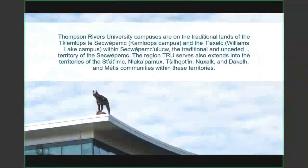First, I'd like to acknowledge that Thompson Rivers University is situated on the traditional lands of the Tecumlups to Shekwetmek within Shekwetmekulu.